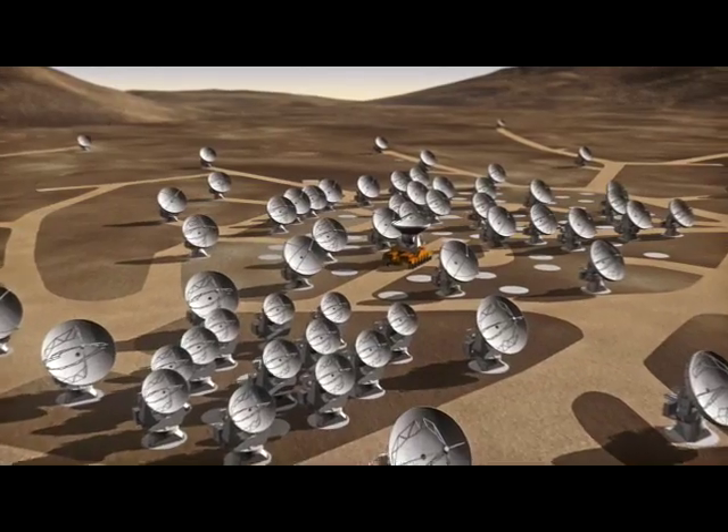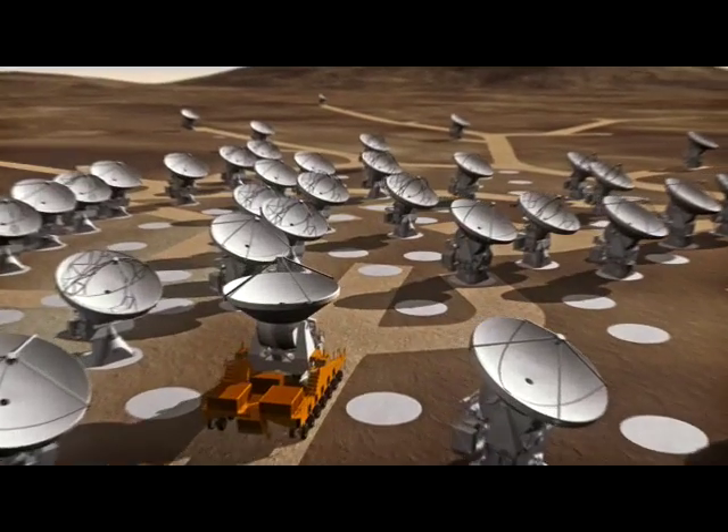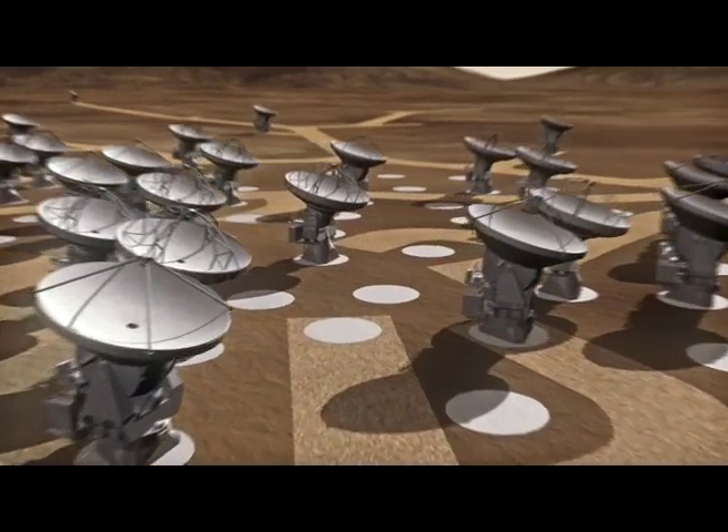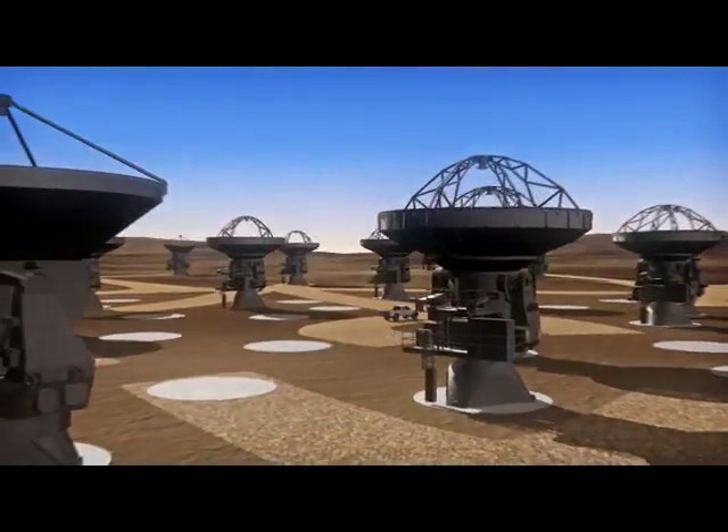The antennas will work in unison. Giant trucks will spread them out over an area as large as London to increase the detail of the image, or bring them close together to provide a wider view. Each move will be made with millimeter precision.